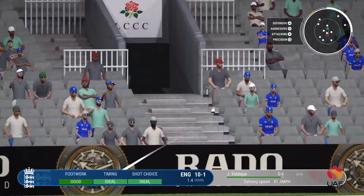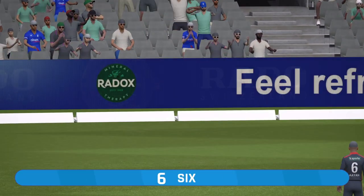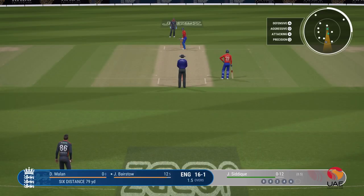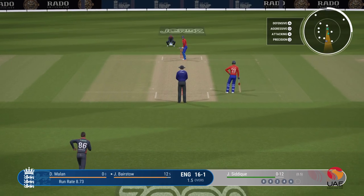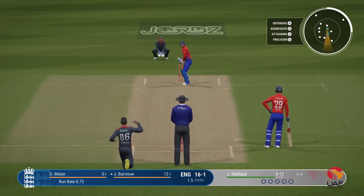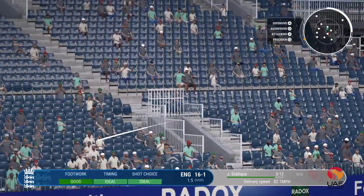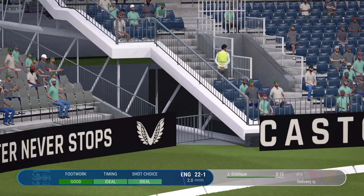Oh boy, that's a maximum! I want to know how far that's gone. Came right off the meat of the bat — that was a really well-timed shot. Saw it early and it was dispatched with ease. Bestow went long, high and hard. That is huge — two in a row.